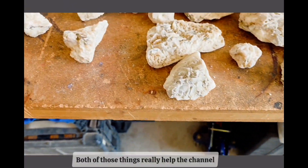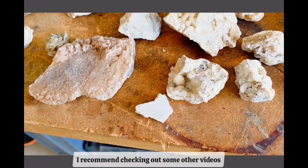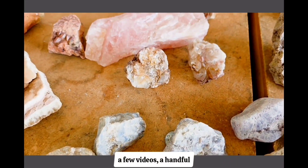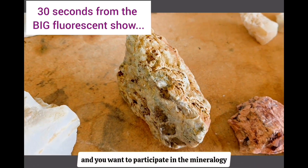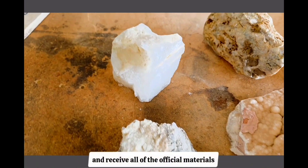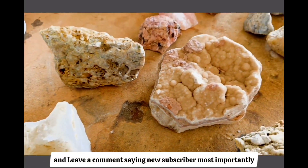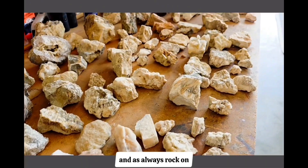Please give a thumbs up if you like this type of content. Leave a comment — both of those things really help the channel as I try to grow, and consider subscribing. I recommend checking out some other videos; go to my playlists and find a topic you like and check out a handful and see what you think. If you want to support me and participate in the mineralogy certification courses, gemology certification courses, and receive all the official materials, all you have to do is click subscribe and leave a comment saying 'new subscriber.' Most importantly, enjoy the show — and as always, rock on.